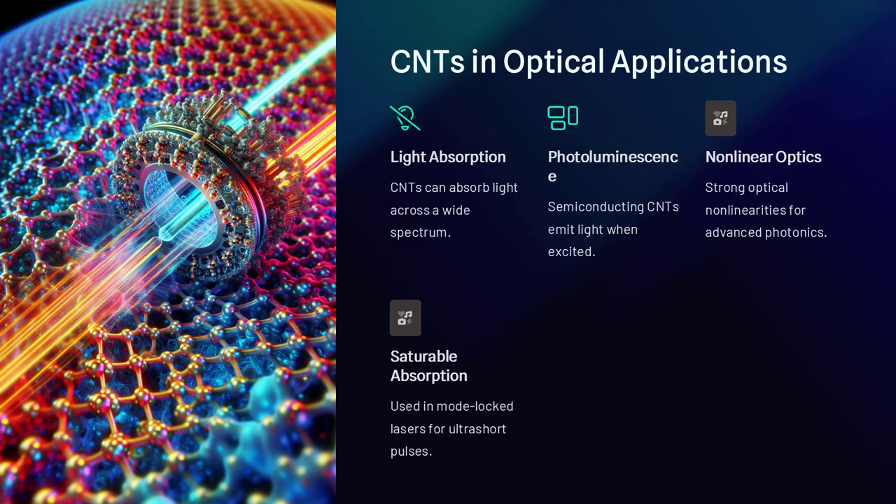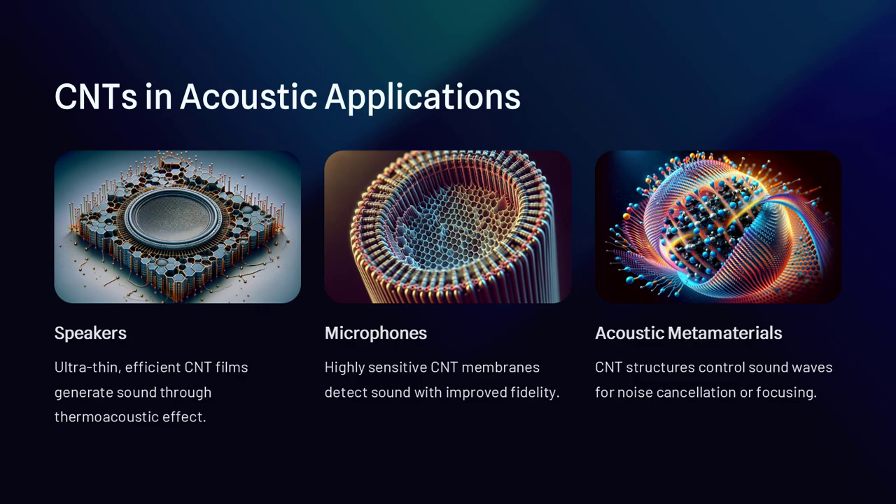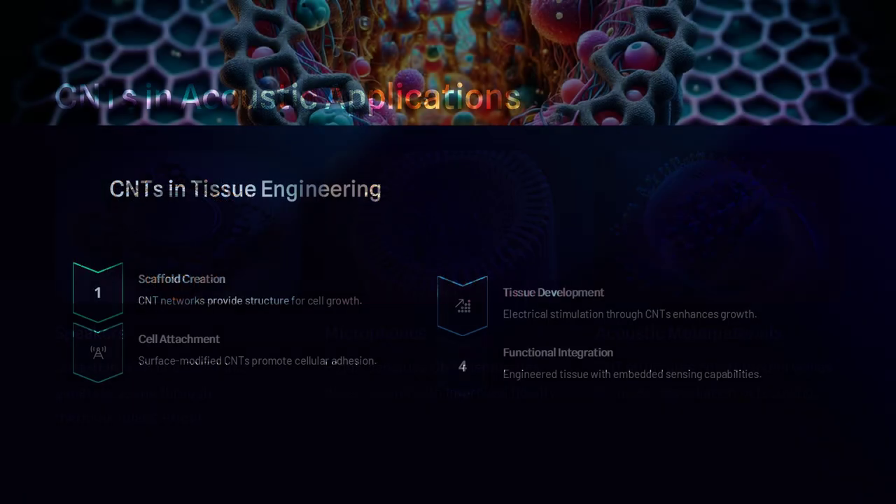But progress is accelerating. New fabrication techniques like chemical vapor deposition (CVD), template growth, and solution processing are making CNTs more accessible. Hybrid materials are emerging that blend CNTs with polymers and metals,